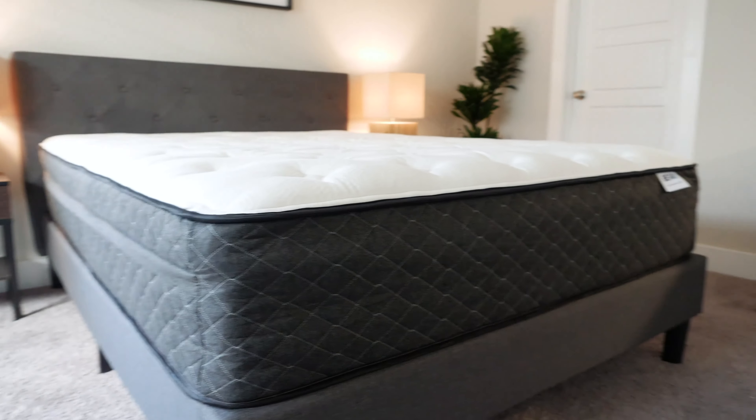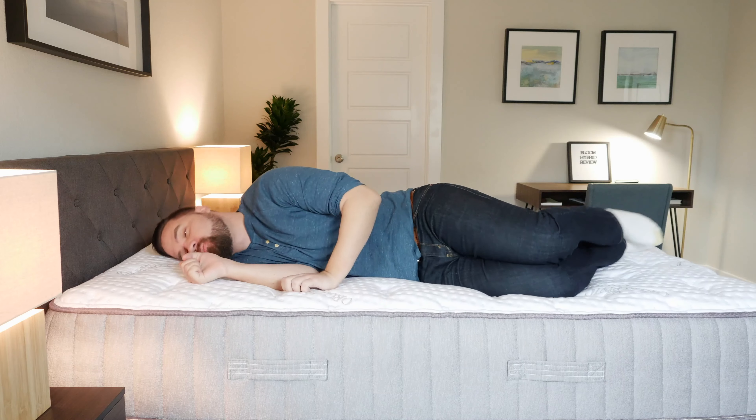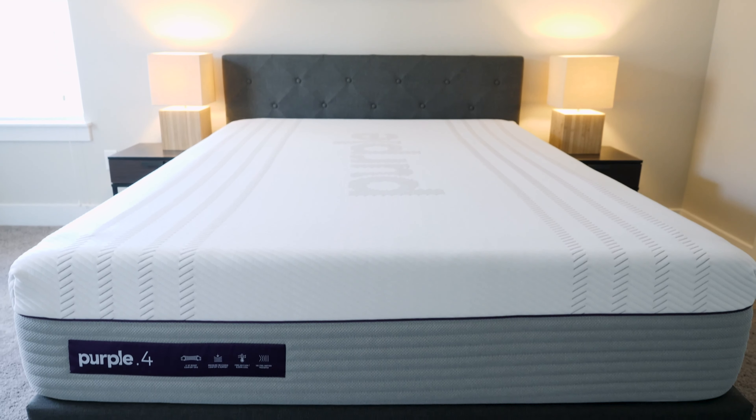Hybrid mattresses give you the ability to get the best of all worlds. Today, I'm going to be talking about six of my favorite hybrid mattresses, telling you everything you need to know about the mattresses and who they're a good fit for. Basically, by the end of the video, you're going to have a pretty good idea which one you're going to want to get, so stay tuned.